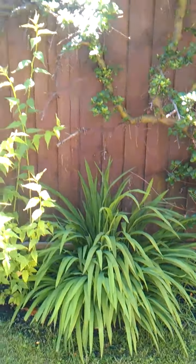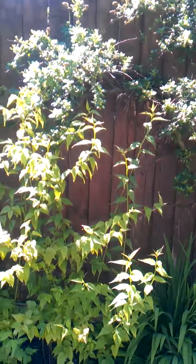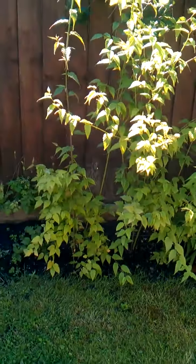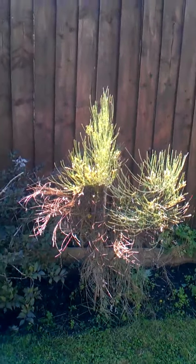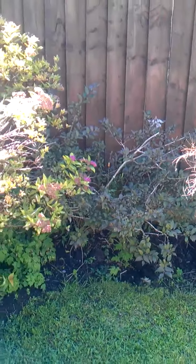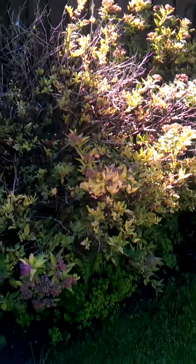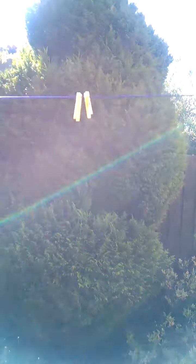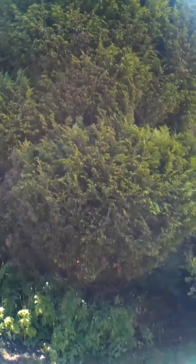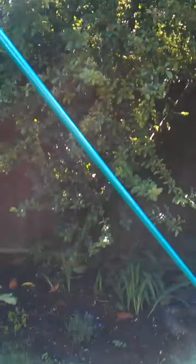Along here is another bush that'll have orange flowers when it comes out. There's my broom — obviously a spring one so no flowers right now. Then here we have another bush with pretty pink flowers. If we stand back there's a massive fir tree. And then we come along past the Pyracantha — that's a lovely but very prickly bush.